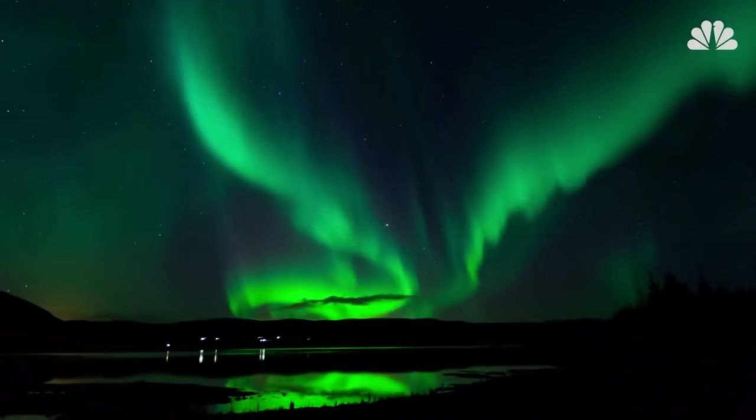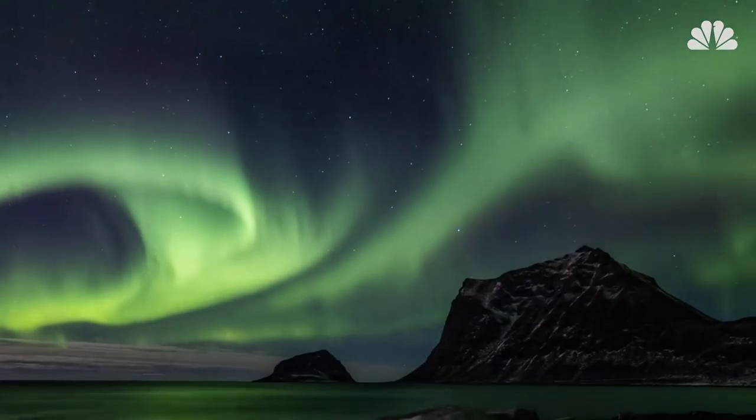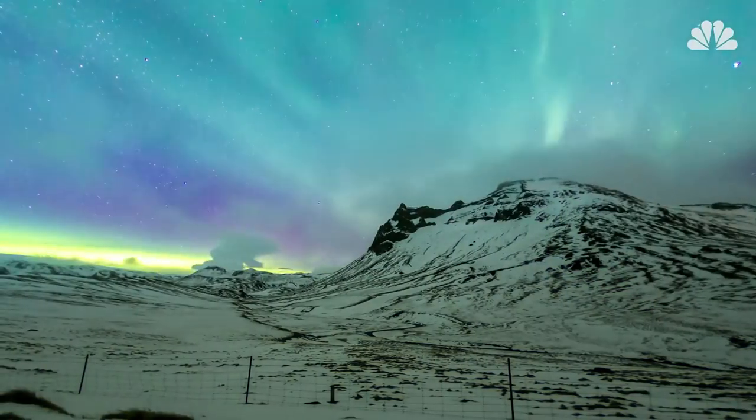Most auroras, which are known as northern lights, are green like the dragon. They can also be shades of red, blue, violet, pink, and even white.